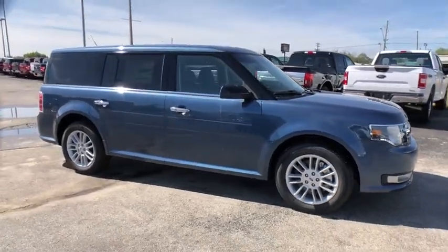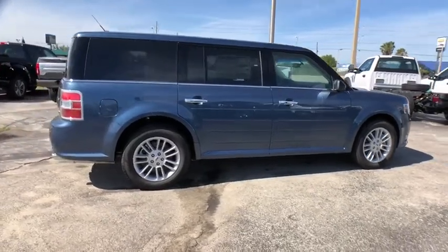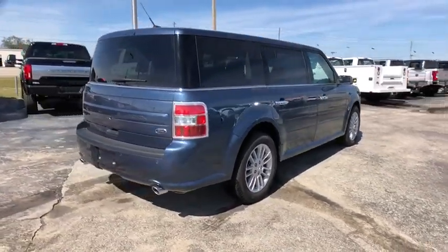2018 Ford Flex. The Flex isn't just exciting to look at, it's exciting to drive. It hunkers down and puts a limit on lean.